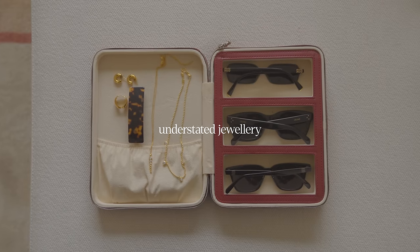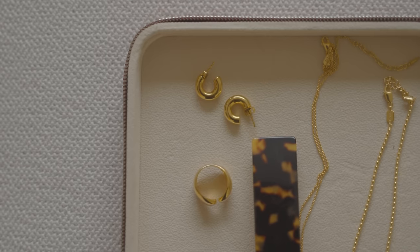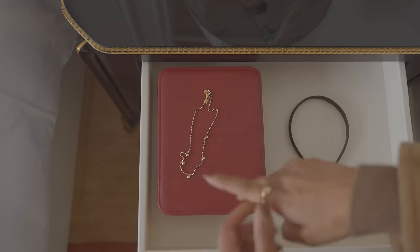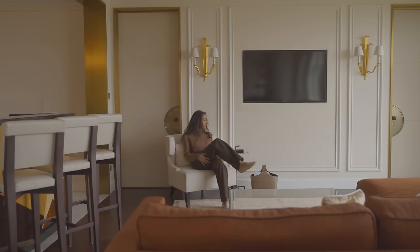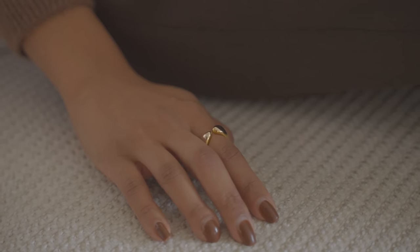Jewelry is a massive thing for me — it really helps to complete any outfit. I have really found myself gravitating towards more understated jewelry lately, and I just love that simple finishing touch that it adds to all my outfits. Although this is a staple, it's another one of those classic pieces that you can incorporate in your own way and add your own personality to.